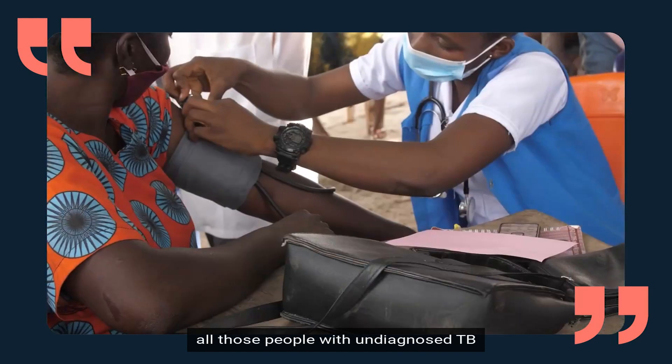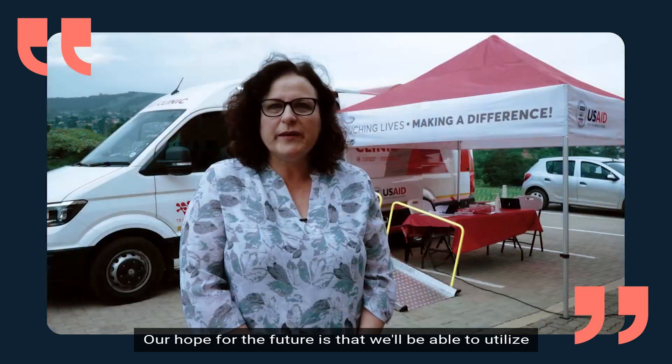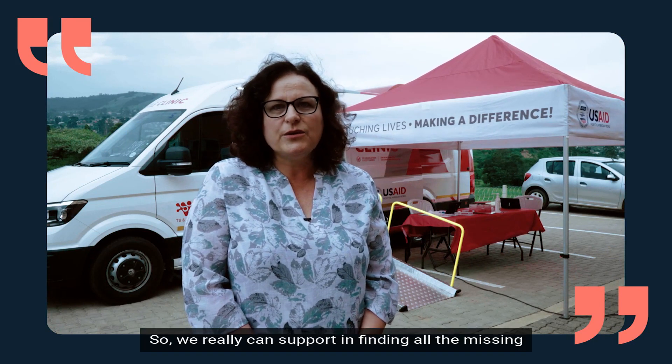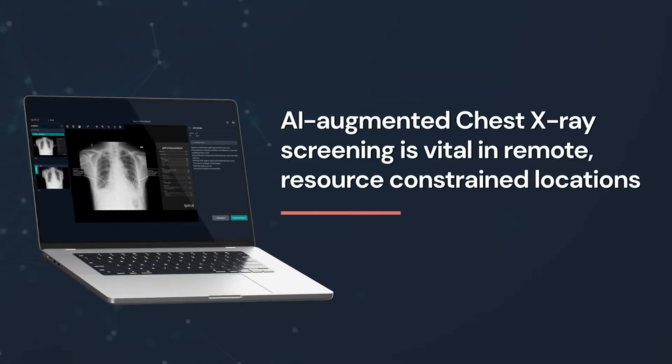Our hope for the future is that we'll be able to utilize more and more of these mobile digital x-ray units with artificial intelligence, so we can really support finding all the missing TB cases in our country.